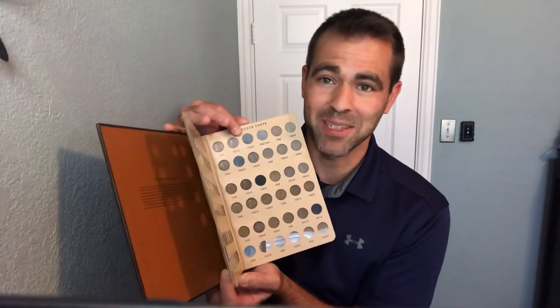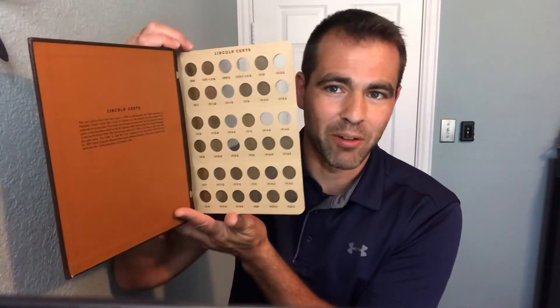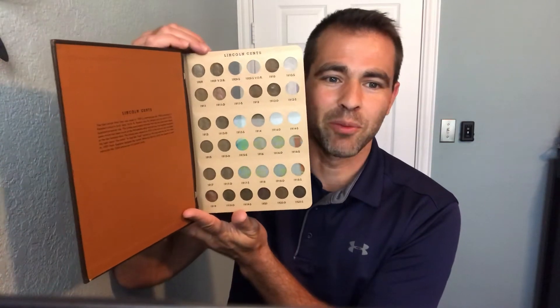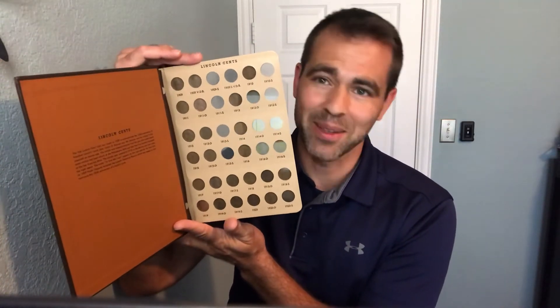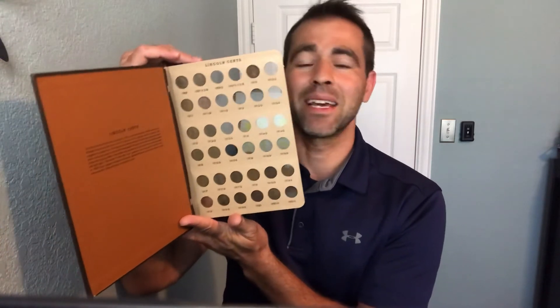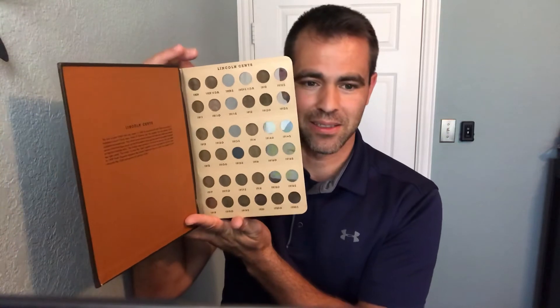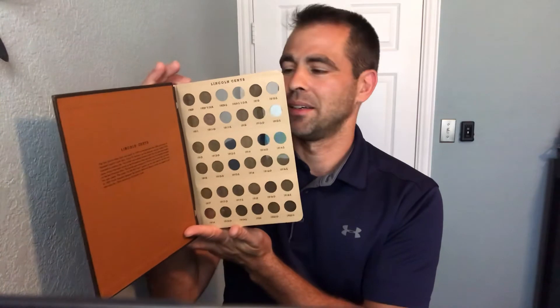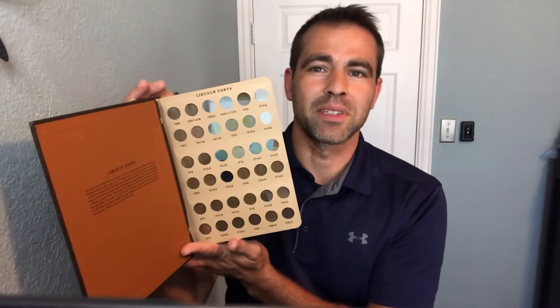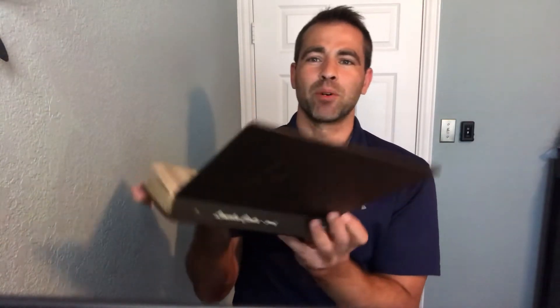When I go to the next page it's even worse. These are the ones that everybody struggles with, starting with the 1909-S, 1910-S, 1911-S, 1913-S, 1914-D, and 1914-S. These are difficult coins to find. So my question is again — this is a nice book.